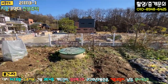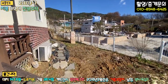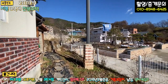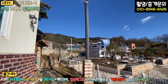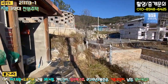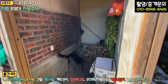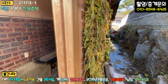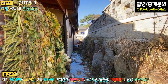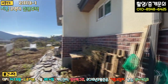지하수 관정이 있구요, 자연석과 현무암 디딤석으로 연출을 해 놓으셨어요. 저기 연통에서 연기가 나고 있는데, 황토 구들방이 있습니다. 지금 나무를 떼고 계시네요. 날씨가 갑자기 추워져서요. 내부에서 자세히 설명드릴게요. 주택 뒷부분은 토목공사가 깔끔하게 돼 있어 나무랄 게 없습니다.